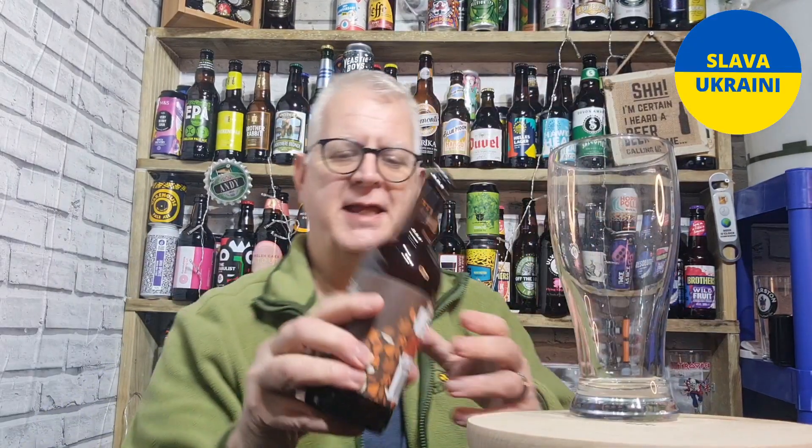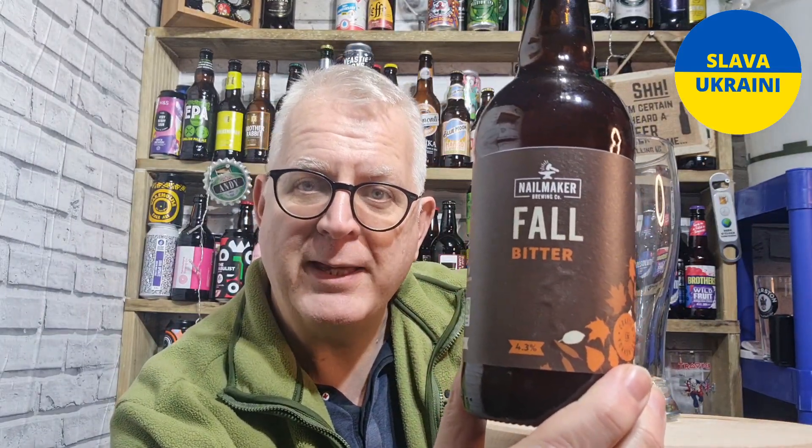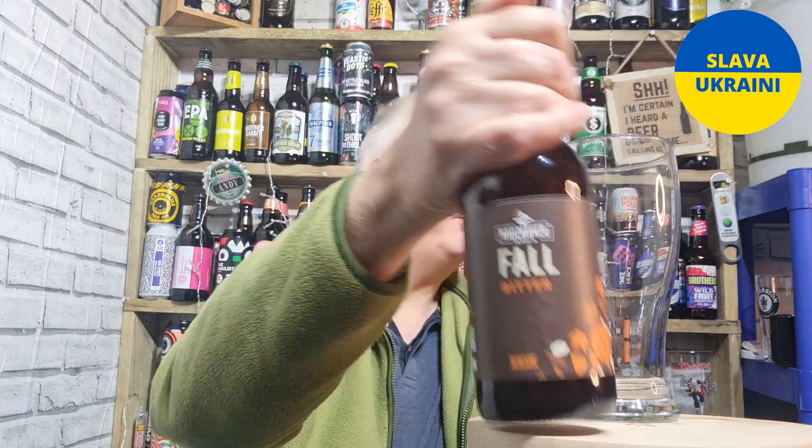Hello everyone, welcome to Andy's Beer Reviews. Thanks for joining us today for this review from Nailmaker, based in Barnsley. This is called Fall. This is the Bitter. Comes at 4.3% ABV. Got it from Yorkshire Craft Beer.